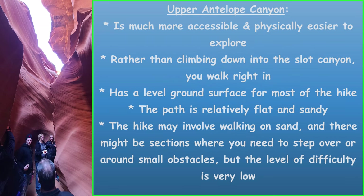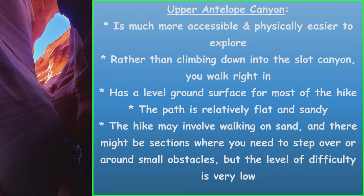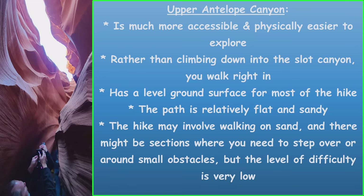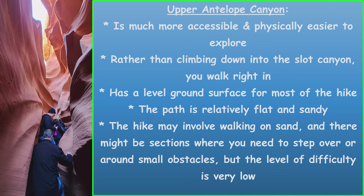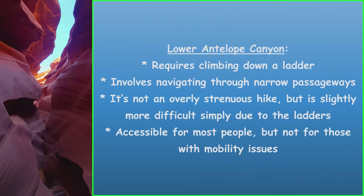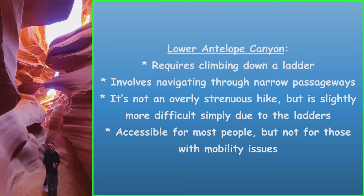The Upper Antelope Canyon is much more accessible and physically easier to explore. Rather than climbing down into the slot canyon, you walk right in on level, relatively flat and sandy ground. The difficulty level is very low. The Lower Antelope Canyon requires climbing down a ladder and navigating through narrow passageways. It's not overly strenuous, but is slightly more difficult due to the ladders — accessible for most people, but not for those with mobility issues.